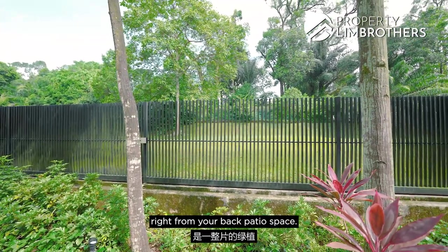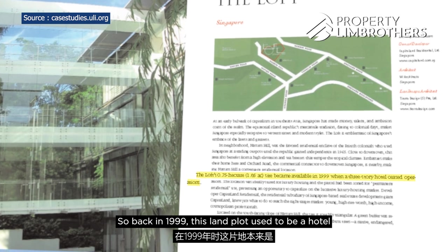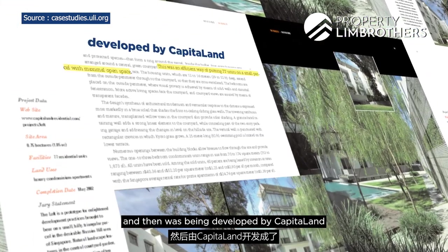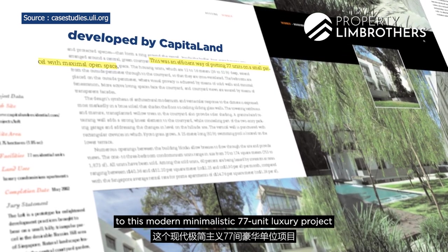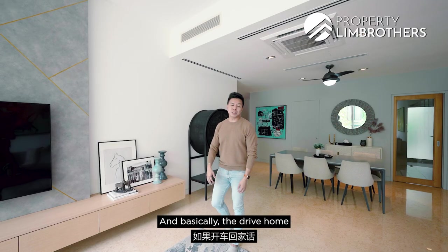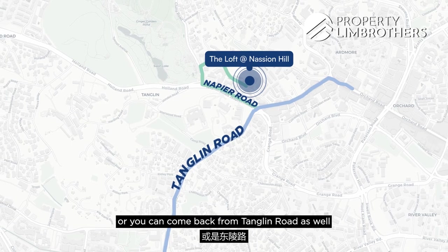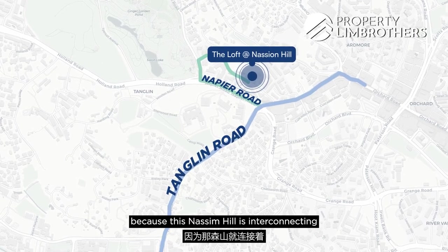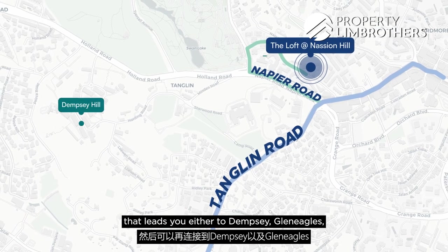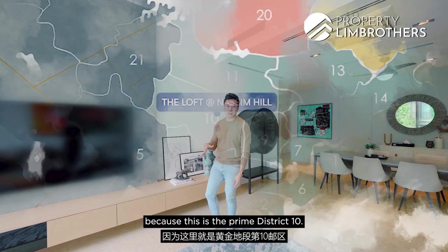Back in 1999 this land plot used to be a hotel that ceased operation. It was then developed by CapitaLand into this modern minimalistic 77-unit luxury project sitting on top of this elevation. You can drive home via Napier Road or Tanglin Road, as Nassim Hill interconnects these two major roads leading to Dempsey and Gleneagles. In terms of locale, this is prime District 10.